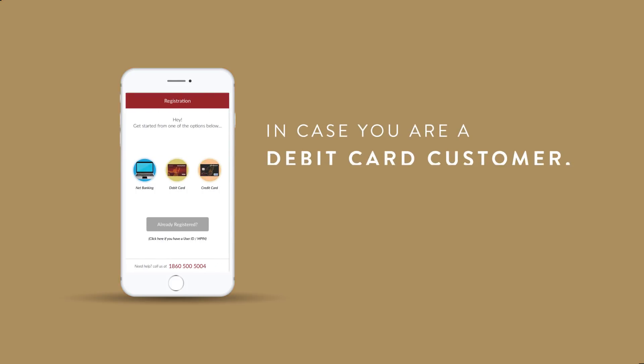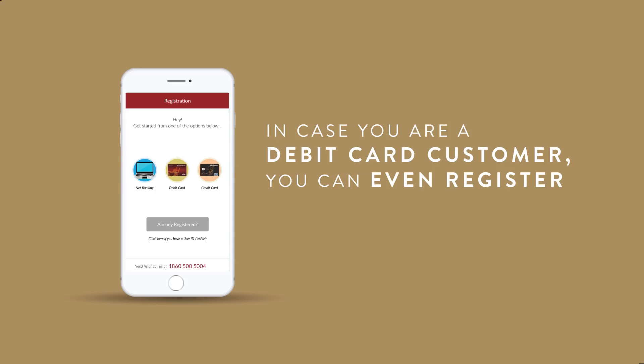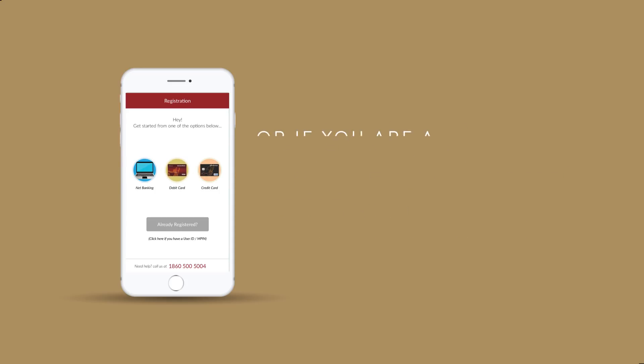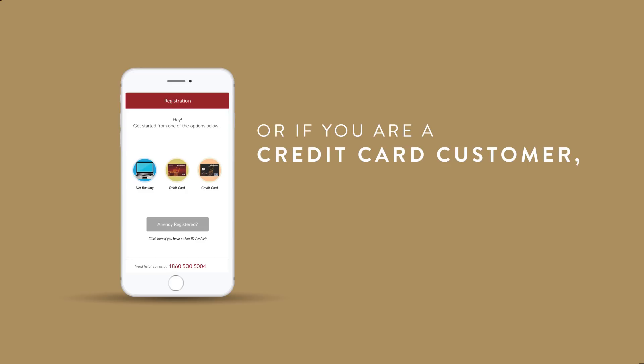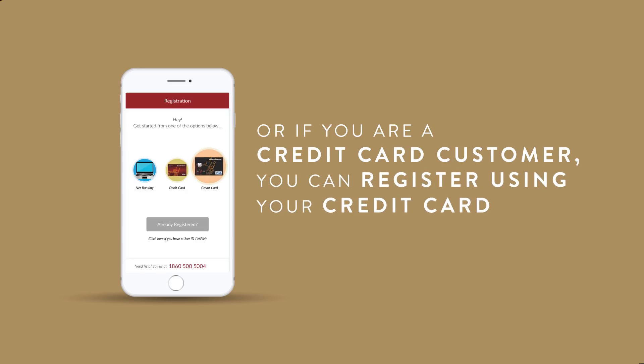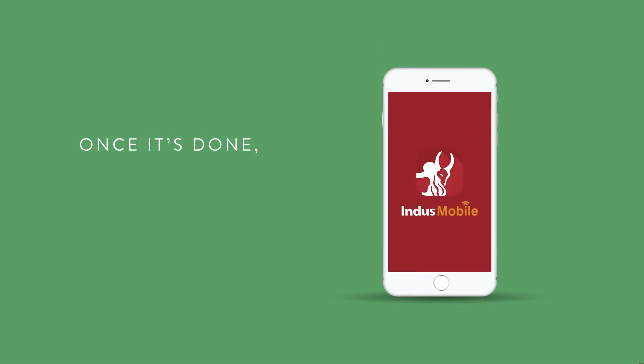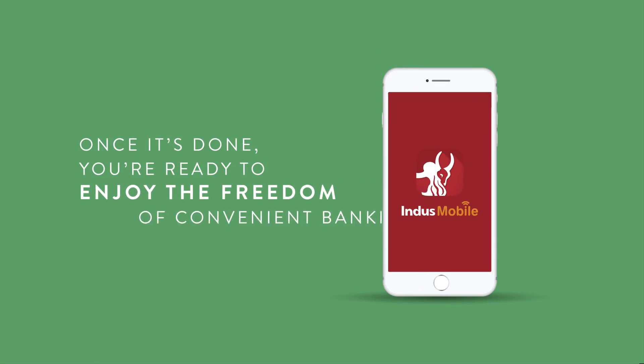In case you are a debit card customer, you can even register using your debit card details. Or if you are a credit card customer, you can register using your credit card credentials as well. Once it's done, you are ready to enjoy the freedom of convenient banking.